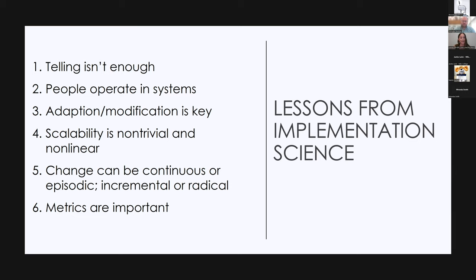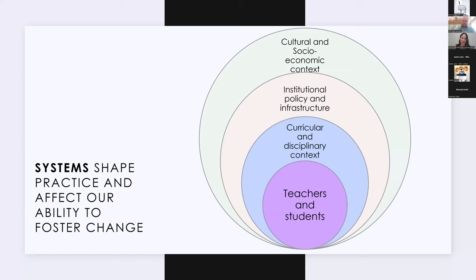People operate in systems. Teaching faculty and students operate in a particular curricular and disciplinary context, within a specific institutional policy environment and a given infrastructure. All of this happens in a larger cultural and socioeconomic context, and we have to take these into account if we want to foster effective change. So what does this mean for us as academic librarians, particularly if we're interested in implementing the Framework for Information Literacy on our campuses?